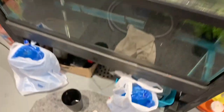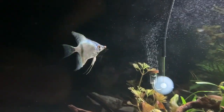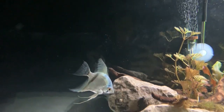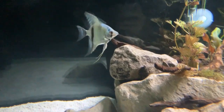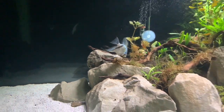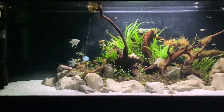Welcome back to another video. We're in the fish room today and we've just got back from the fish store because we've got some more fish. These fish are going to be going in the 125, but first we're going to quarantine them because we don't want them with these guys just yet. The 125 is looking really good and these fish are going to be coming in, but first we'll quarantine them for a little bit.